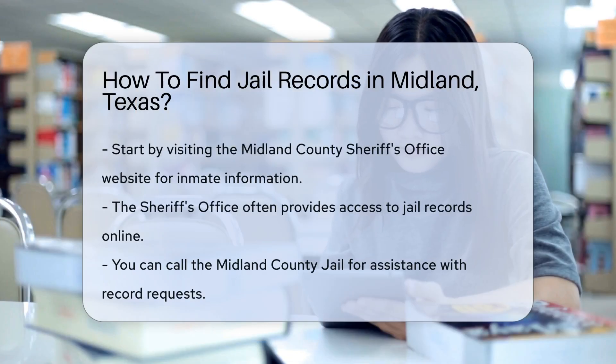Finding jail records in Midland, Texas can be straightforward if you know where to look. Start by visiting the Midland County Sheriff's Office website. They often provide access to inmate information and jail records.